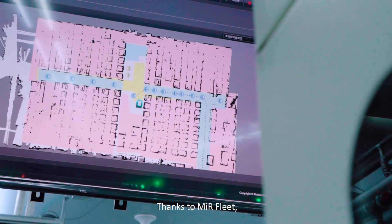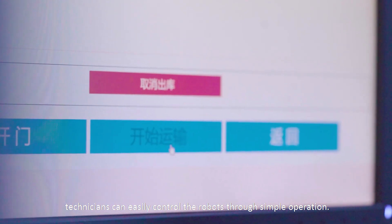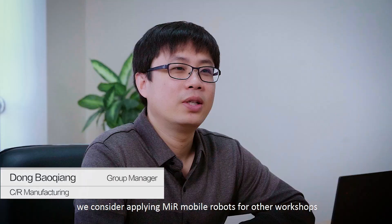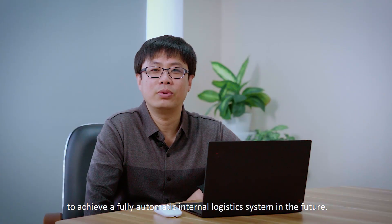Using the MIR fleet robot management system, which is easy to program and operate, technicians can easily control the robots through simple operations. Based on the successful deployment, the company is considering applying MIR mobile robots to other workshops to achieve a fully automatic internal logistics system in the future.